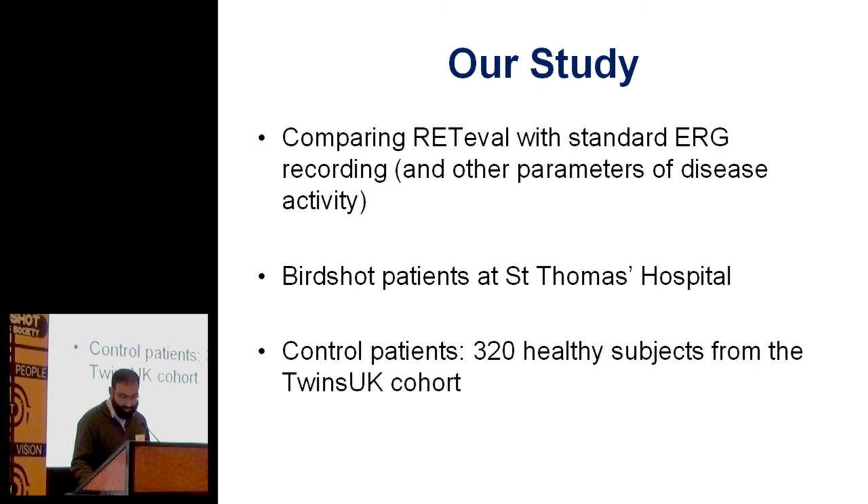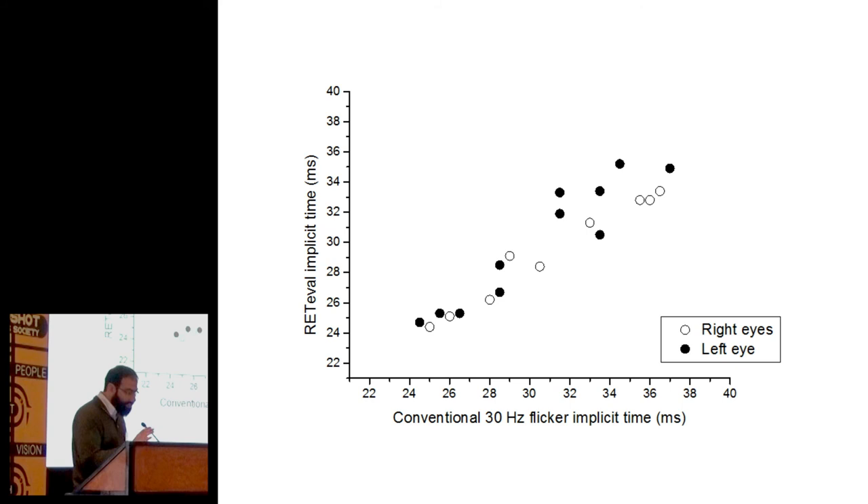These are some preliminary results which I literally analyzed last night. The time with this device is plotted against the conventional time you get for that parameter, and whenever you see something as good as that — a correlation like that — it means they're very correlated. If you read delayed with one machine, you'll read delayed with the other machine. The correlation coefficient is very close to one, which gives you an idea of how good the agreement is. Lots of other analysis has to be done, but the preliminary results are very good.